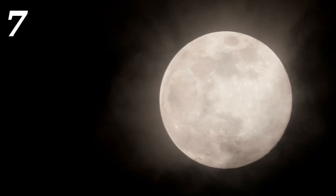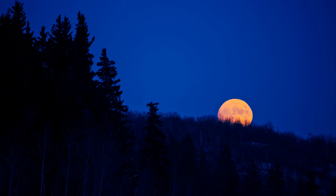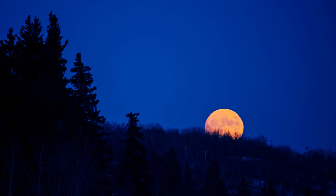Number seven: despite the name full moon, it's not always completely full. Sometimes it could take on a reddish hue during a lunar eclipse when the earth blocks the sunlight, causing the moon to reflect sunlight refracted through earth's atmosphere, giving it a red glow.